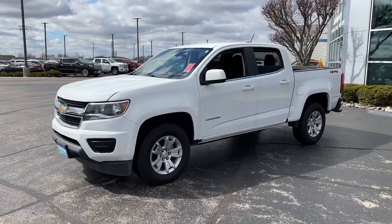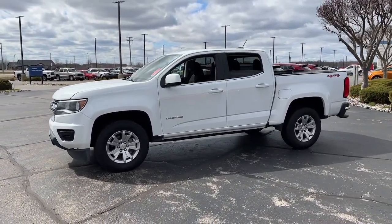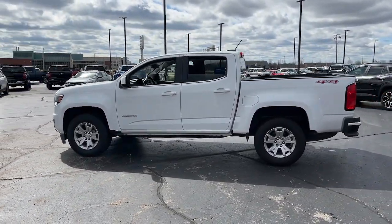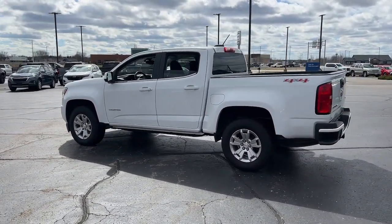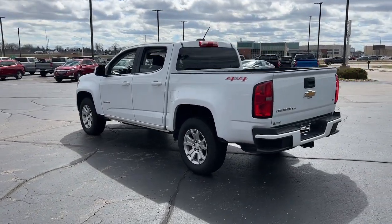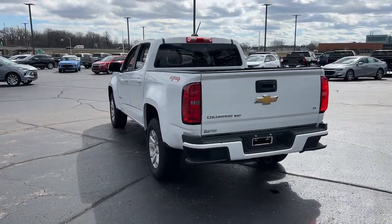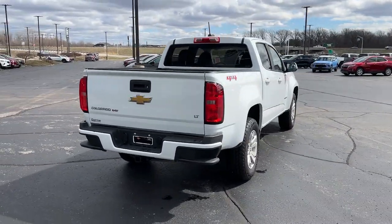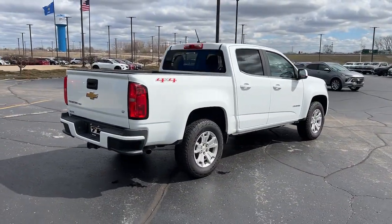You will be amazed by this 2020 Chevrolet Colorado. With less than 60,000 miles on the odometer, this vehicle stands out from the rest. The Colorado packs fuel efficiency, creature comforts, and can-do capabilities into a mid-sized pickup that's fun and easy to drive, whether you're in the city or on the worksite.